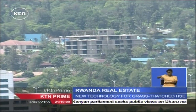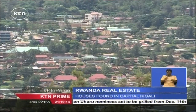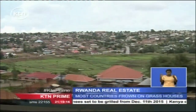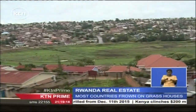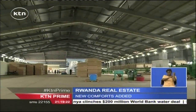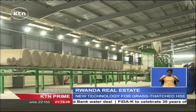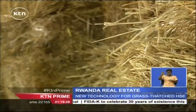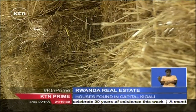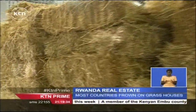The real estate industry in Kigali is vibrant, and perhaps no one understands this better than a group determined to make a long-lasting mark in the housing sector. Straw Tech building solutions are coming up with housing units made of straw — that waste product often left out in farms once rice or wheat has been harvested.